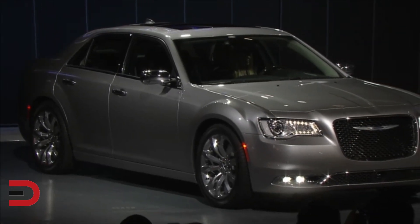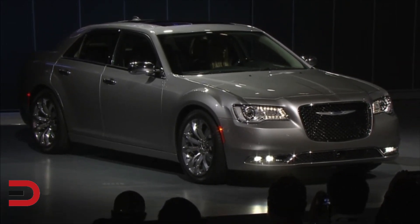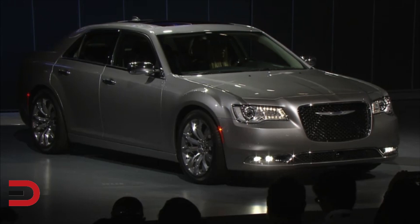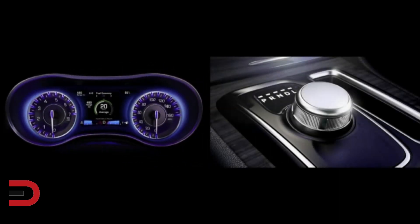The all-new interior design elements include a seven-inch full-color driver information display cluster with over 7,000 customizable views, and a segment-first rotary dial electronic shifter with premium furniture-grade precision.